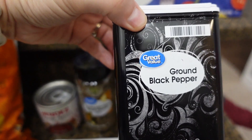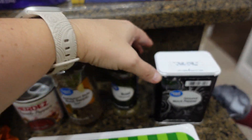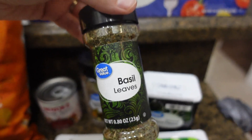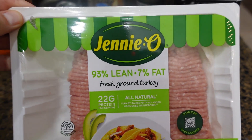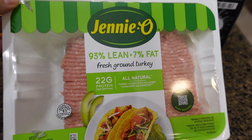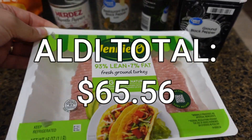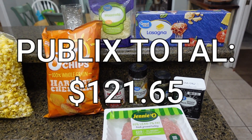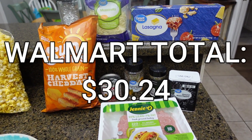I was completely out of black pepper — I like coarse black pepper for cooking and then regular black pepper for the salt and pepper shakers on the table. I was also completely out of basil. For a particular recipe I needed some ground turkey — I don't usually use it but I thought I'd give it a try. That's everything from Walmart. I'll put the totals on screen. If you're not yet subscribed, go ahead and subscribe, give this video a thumbs up, and I'll see you in the next one!